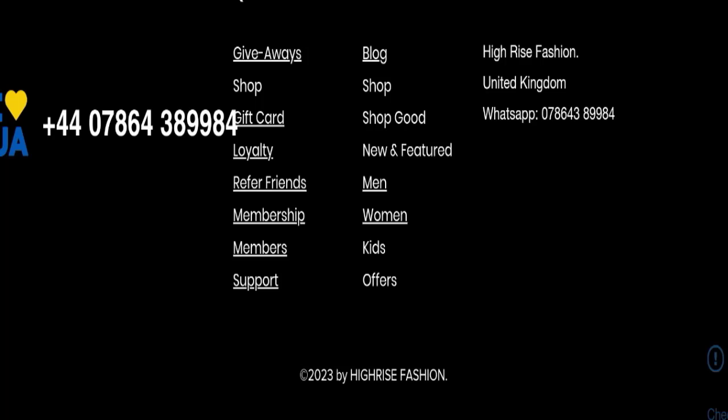This website is not active on any social media platform, which is also a very negative sign. The return and refund policy page is also missing from this website.